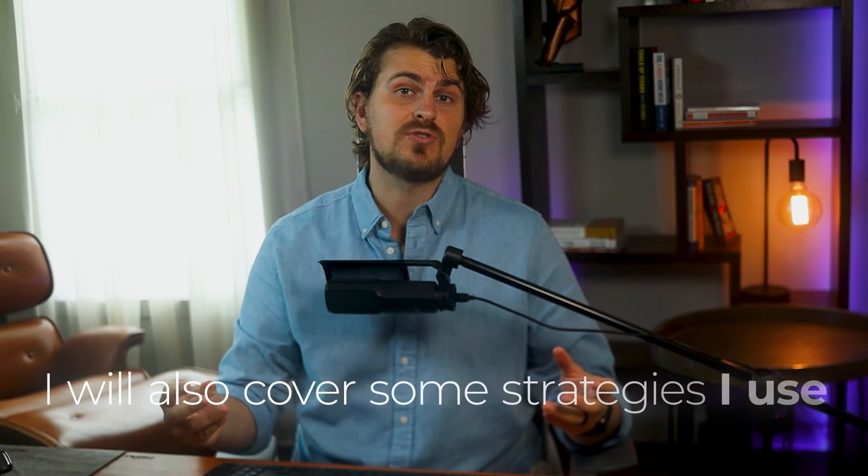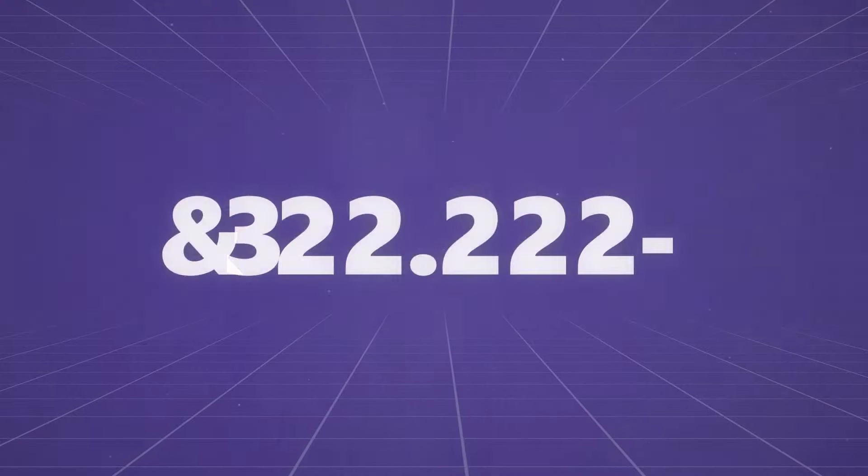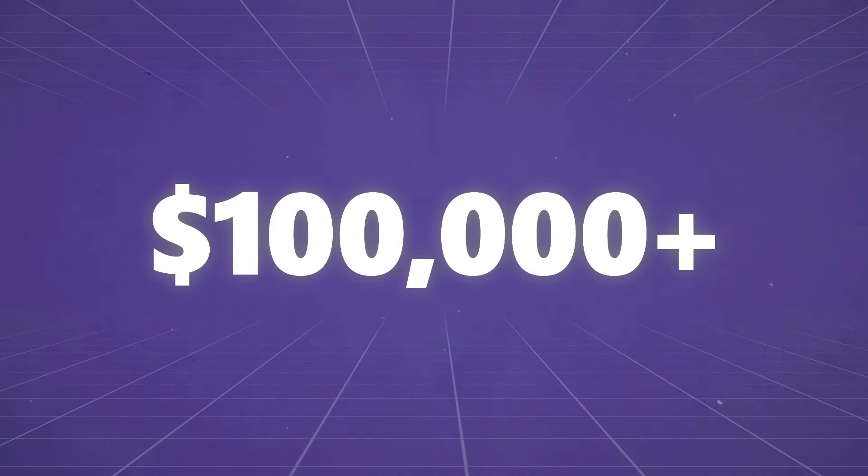In this video, I'll be sharing five ways to scale your web design agency in 2024. I'll also cover some strategies I use to scale my agency to six figures while running other businesses on the side. Now let me take you back to 2015 when I started freelancing.